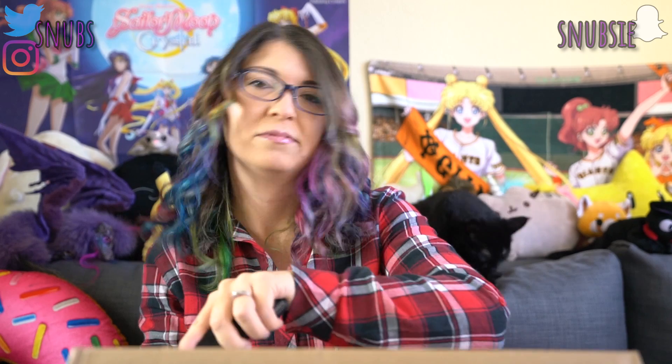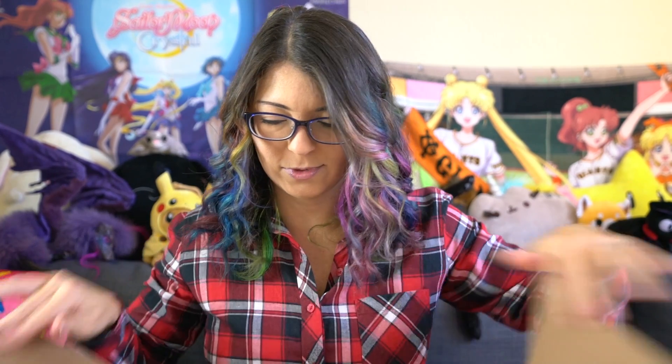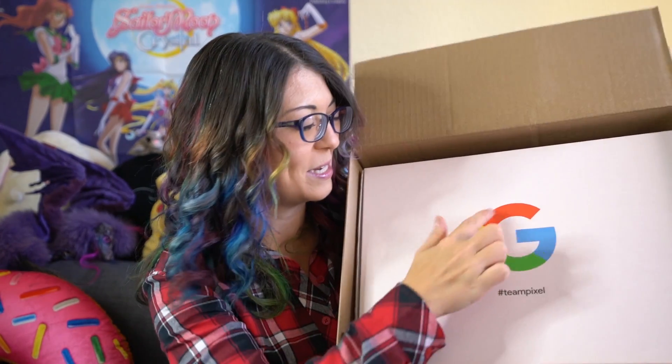I'm going to go ahead and unbox this because I am very curious about what else they sent in here. I have my handy-dandy Kershaw blade — be very careful with these whenever you use them to open boxes. Right out of the box we have a big box inside of a box with a big G for Google, and it says hashtag Team Pixel at the bottom, which is the hashtag that anybody who is an influencer for the Pixels has to use whenever they post.